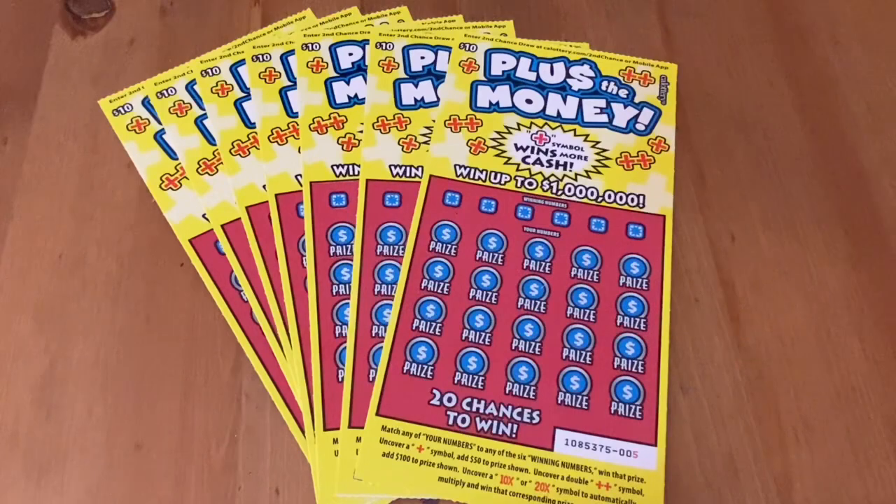Hi everybody, Scratchtastic Scratcher here, and today I decided to play one of my favorite tickets — my favorite $10 ticket, the Plus the Money. This ticket has treated me really good in the past, and I hope it continues to treat me well.